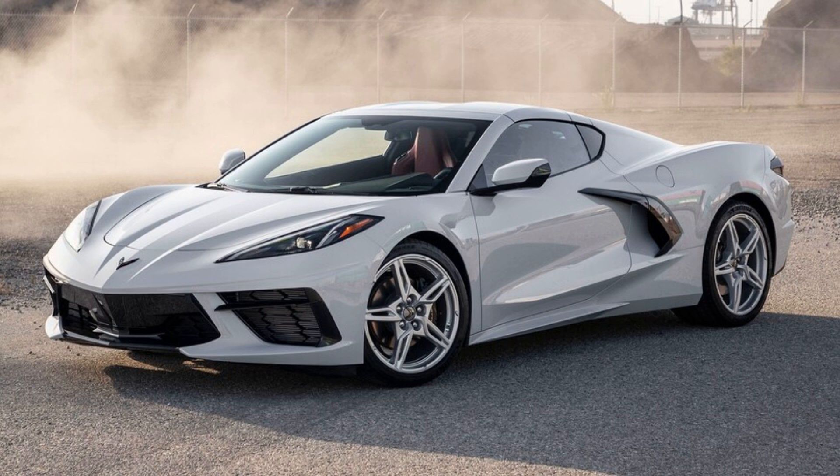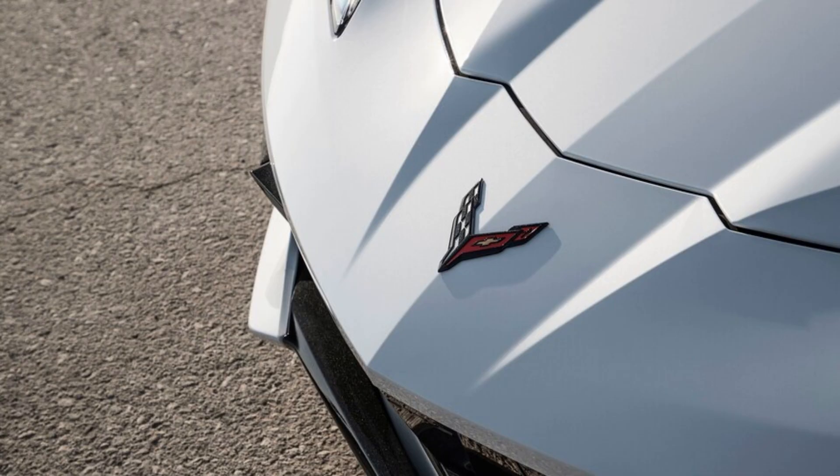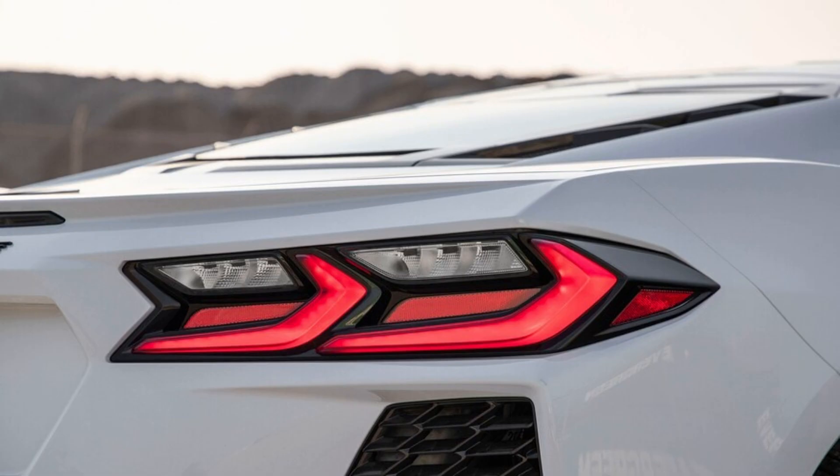2020 Chevrolet Corvette 1LT Base Interior Review: Bare Bones Done Right. When we crowned the new C8 Corvette our 2020 Car of the Year, it was after we'd tested a fully loaded car with all the goodies. Would our impressions have changed had a base Corvette been part of the evaluations? After all, the C8's base price of $59,995 is pretty amazing, so Chevy had to have cut corners somewhere, right?